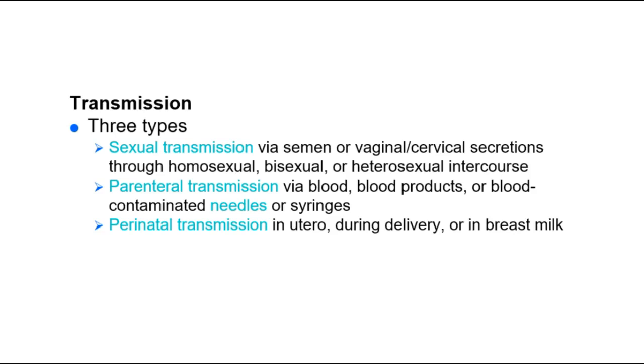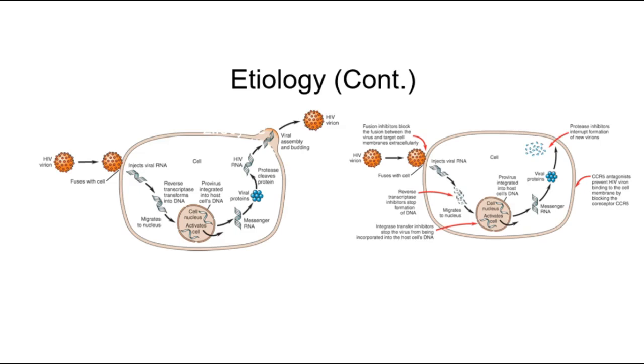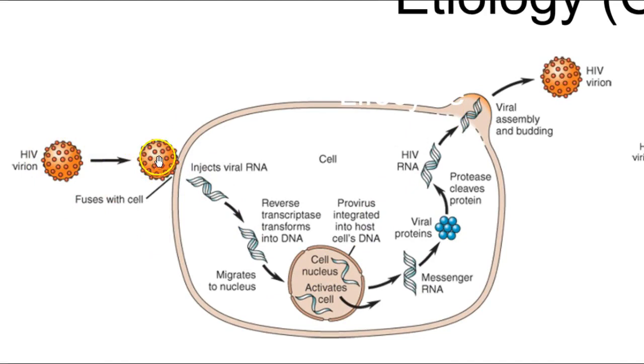HIV is a retrovirus with a core and nucleocapsid, RNA strands, proteins and enzymes surrounded by a lipid bilayer viral envelope. In the viral life cycle, the HIV virion adheres to the plasma membrane of the cell, injects viral RNA, and utilizes reverse transcriptase to put its genetic information into chromosomal DNA.